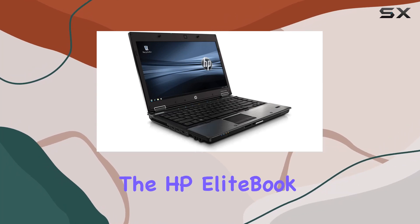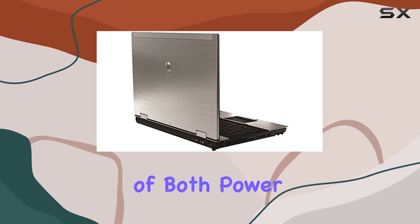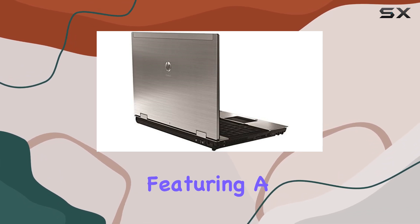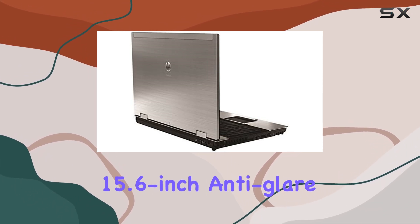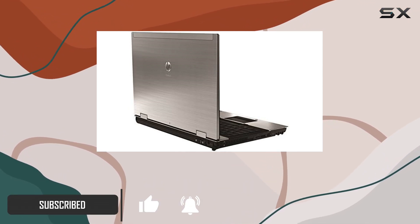Today, we're diving into the HP EliteBook 8540p, a laptop that packs a punch in terms of both power and functionality. Featuring a 15.6-inch anti-glare backlit LED display, this laptop ensures a visually pleasing experience with reduced eye strain.